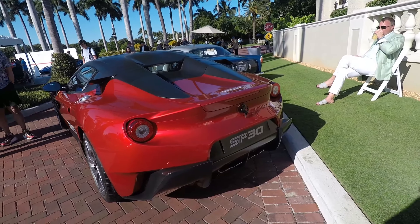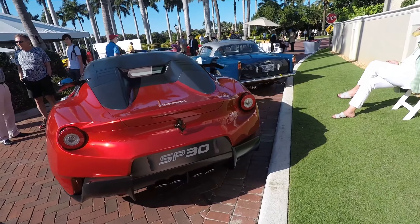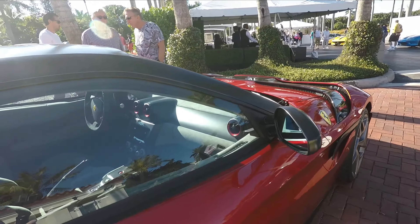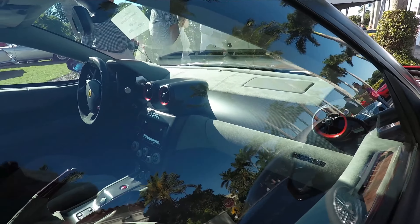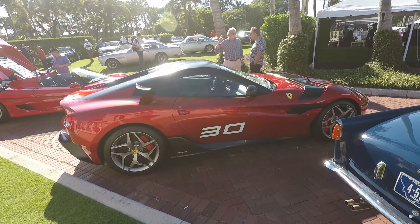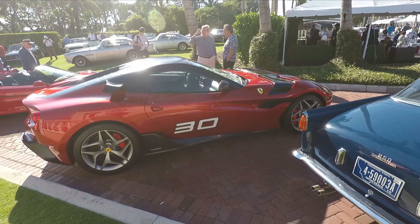This is an oddity — a Ferrari SP30. Custom made for some individual back in the day. Not the most attractive. It just looks cheap in there. You've never seen it before, probably never see it again.